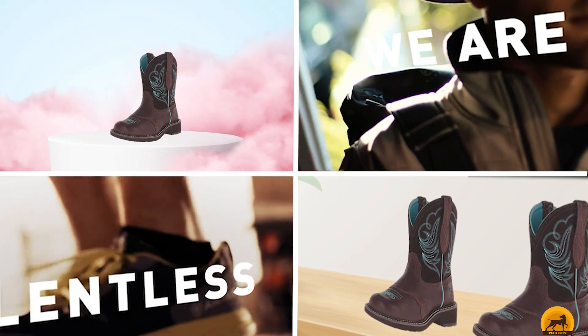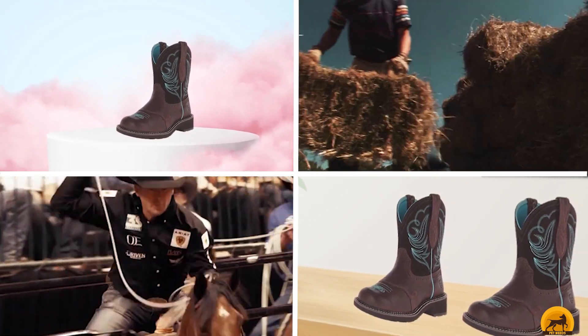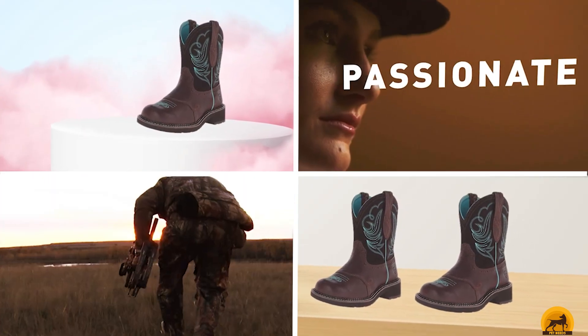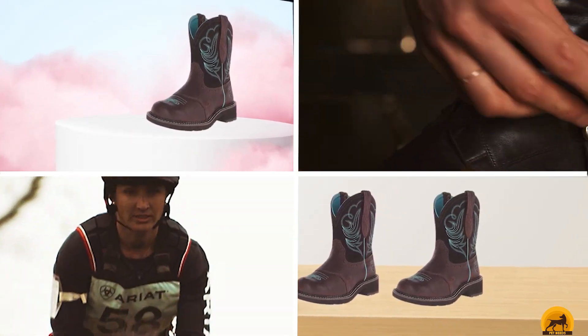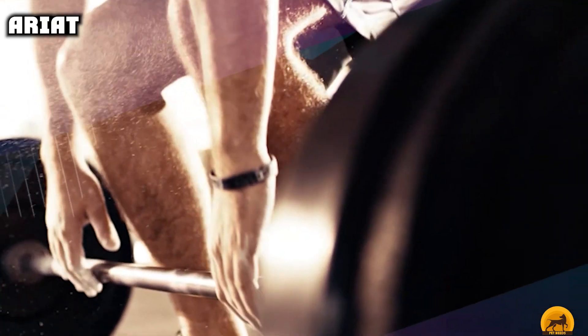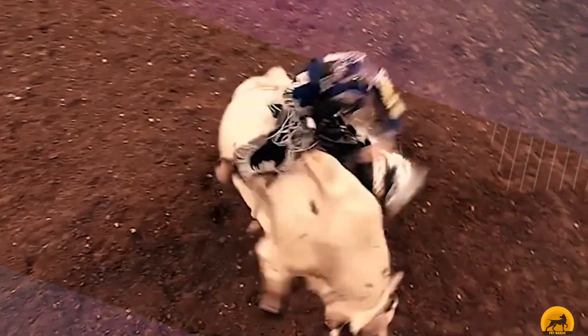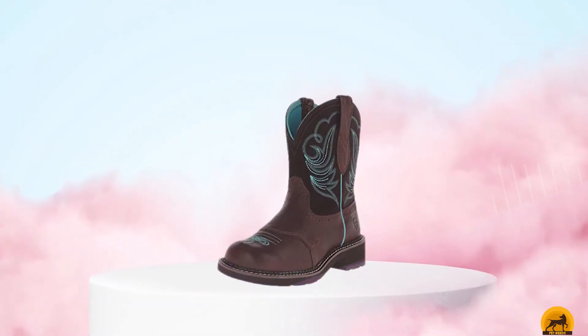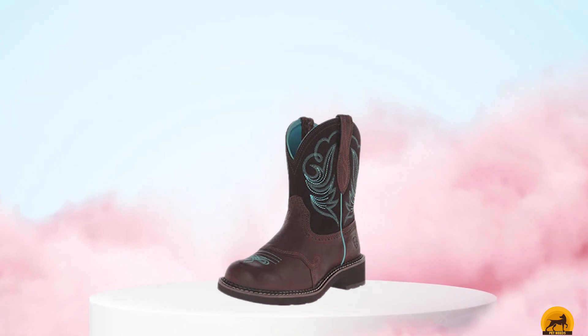At the first position of our list, we have Ariat. Whether you're looking for footwear for English or Western riding, Ariat has you covered. The brand was founded by Pennsylvania's Beth Cross and takes its name from the legendary American thoroughbred Secretariat. Innovation has always been at the heart of Ariat's offering — they were the first to produce a riding boot that fused traditional equestrian styles with athletic footwear.